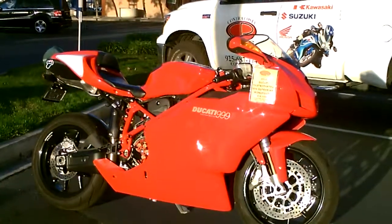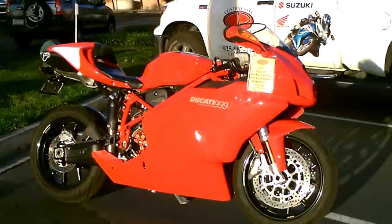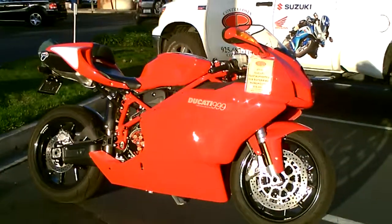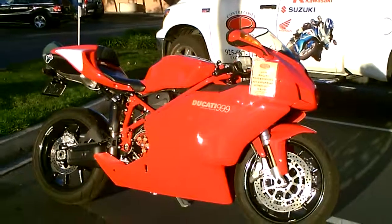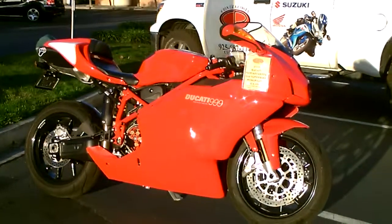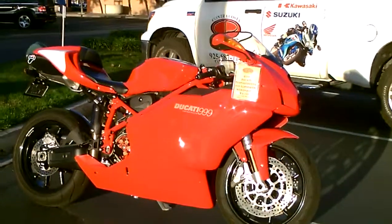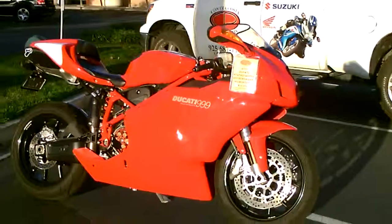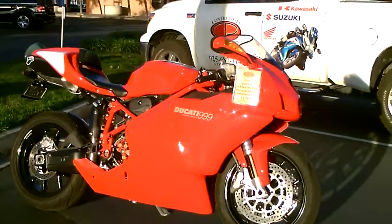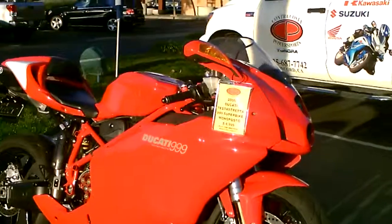Here we are at Contra Costa Power Sports at our new location, 1150 Concord Ave. Today we have our 2006 Ducati 999 Testastretta Superbike. This bike is in showroom condition with a lot of really cool upgrades — beautiful condition, only 5,681 miles.